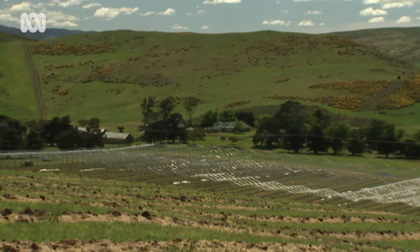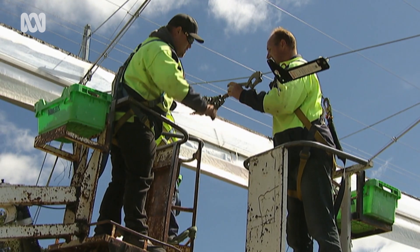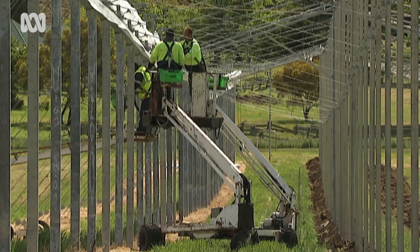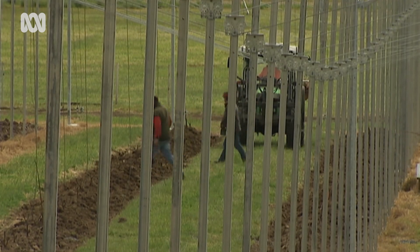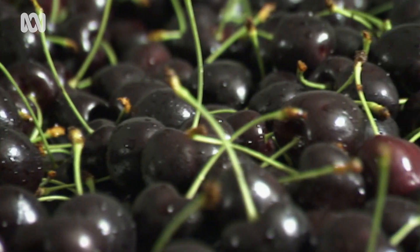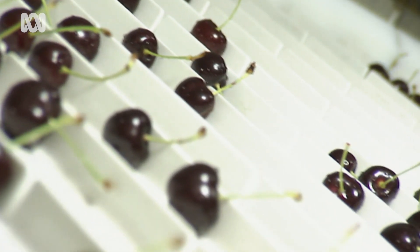In Tasmania, where cherry growers battle many weather enemies, the first retractable roof house is going in. The lead-up to harvest is a high-risk period, which is frustrating as the Tasmanians have the lucrative Chinese New Year gift market to themselves — but only if the weather gods play nice and they can get their crop off. Our importers rely very heavily on us being able to supply every year. They pre-sell a lot of product, so getting rain right at the death knock of harvest and ruining our crop is just devastating. It's bad for our reputation, it lets everybody down — and that's why protective cropping is going to be an essential thing for the future.